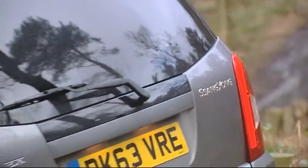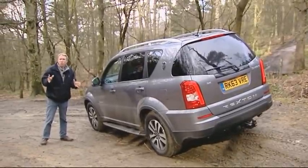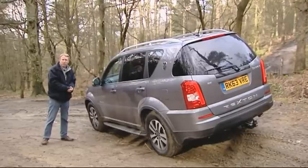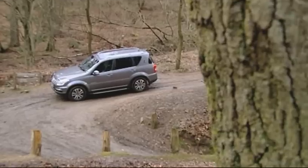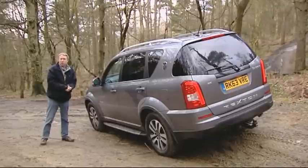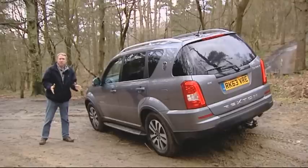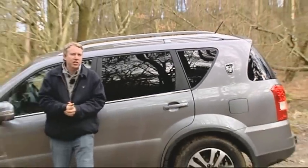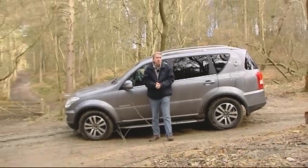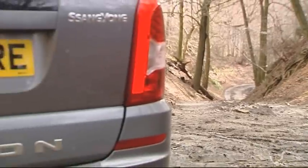Of all this South Korean brand's products, the Rexton is probably the one provoking most familiarity amongst UK buyers, because it's been around since 2001. Sold in first-generation form until 2006, a mark 2 version offered much the same solid, practical proposition and the same aging 2.7-litre Mercedes diesel engine — which remained thirsty and smoky even after the Koreans tried to clean it up in 2010. That meant the car couldn't even be sold here for most of 2013 because the powertrain wasn't Euro 5 compliant. Forget all that now — the Rexton's back, badged Rexton W, with the key thing it always needed: a properly modern, efficient diesel engine.